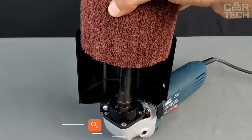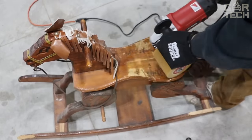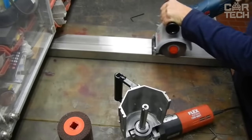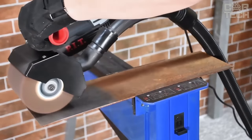Brushing sanders allow you to prepare metal or wood surfaces for painting and varnishing, carry out finishing, give the material texture, and remove rust and traces of old paint. Additional capabilities depend on the accessories used. The delivery set includes a sander, a non-woven nozzle, and an adapter for connection to the electrical network.